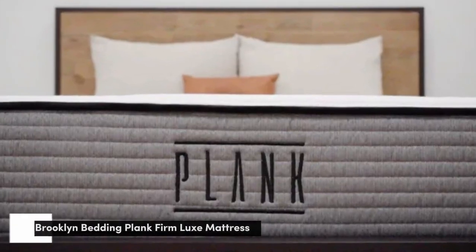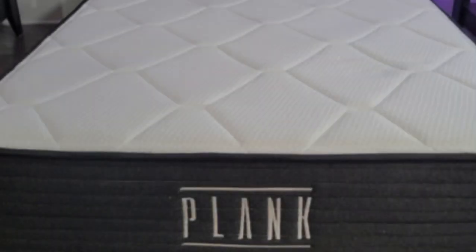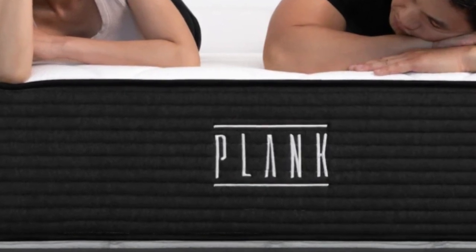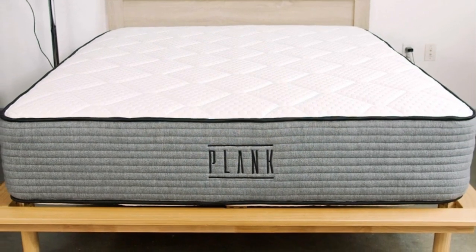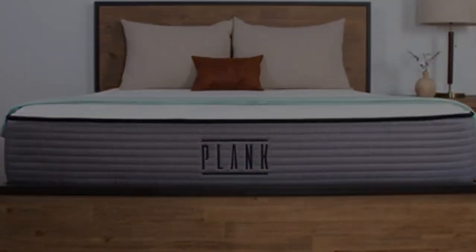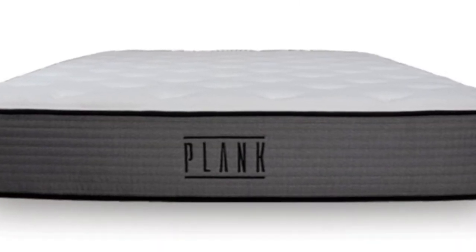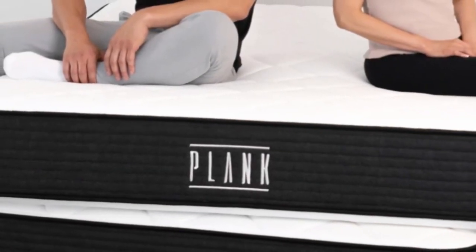Number 4. The Plank Firm, created by Brooklyn Bedding, is an especially firm mattress, as indicated by its name. It's flippable, with both a firm side and an extra firm side, so sleepers can pick which one works best for their body type and sleeping position. The firm side scored a 7.5 on the firmness scale, while the extra firm side scored an 8.5 — much firmer than the industry standard for a medium-firm mattress. Although this mattress may not suit all sleepers with neck pain, it should be a fantastic choice for strict stomach sleepers with this pain.